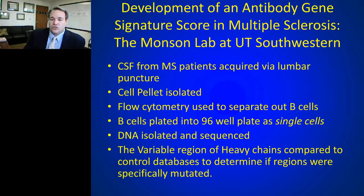She developed a scoring system. Spinal fluid was obtained from MS patients via lumbar puncture — the same test we do for oligoclonal bands. A cell pellet was isolated, flow cytometry was used to separate out B cells, and the B cells were separated into single cells in a 96-well plate. At the single cell level, DNA was isolated, sequencing was performed, and the variable regions of the heavy chains were compared to databases and control sequences to look for mutations in a certain pattern.